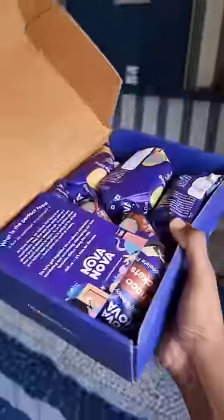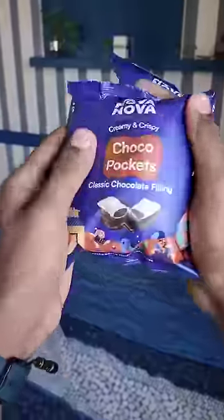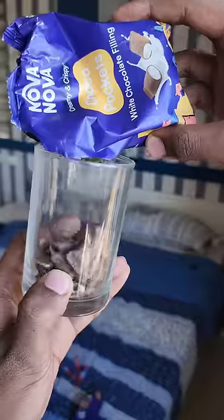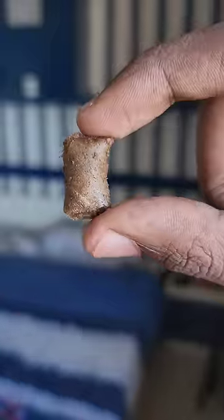Cadbury Bites has a lot of nostalgia for us. In this case, it's called No Way No Way Choco Pockets. It seems like there are two different flavorings — a little strong classic chocolate flavor, but it's also vanilla white chocolate.